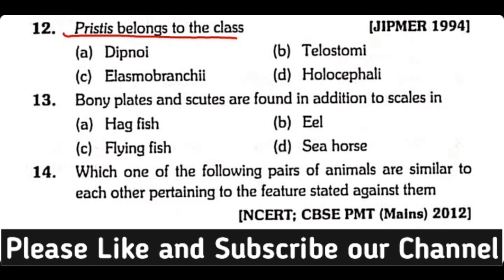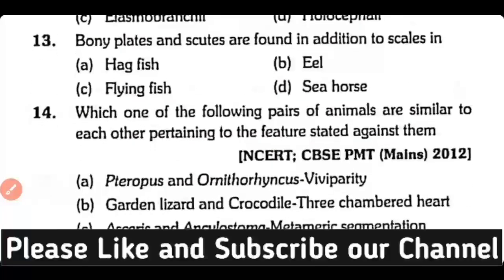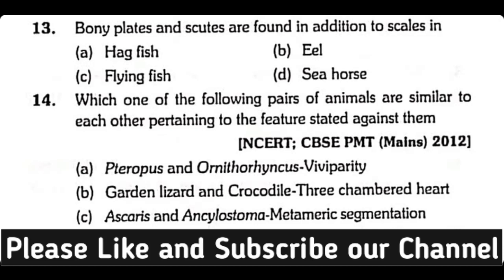Question number twelve: Pristis belongs to the class Dipnoi, Teleostomi, Elasmobranchii, or Holocephala? The correct answer is option C. Class Elasmobranchii contains Pristis.